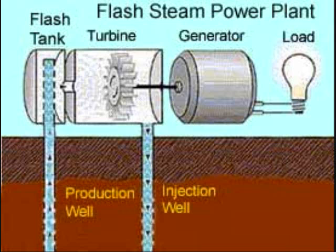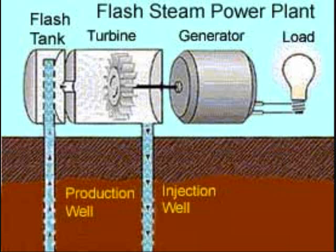Most of the geothermal plants are flash steam. Now, the binary cycle plant uses heat from the geothermal water, transferring that heat into another liquid that boils at a lower temperature. That liquid turns into steam and turns the turbine.